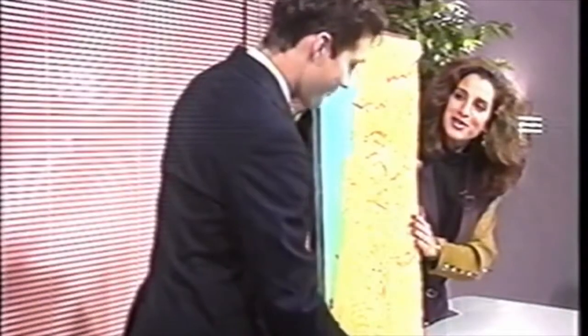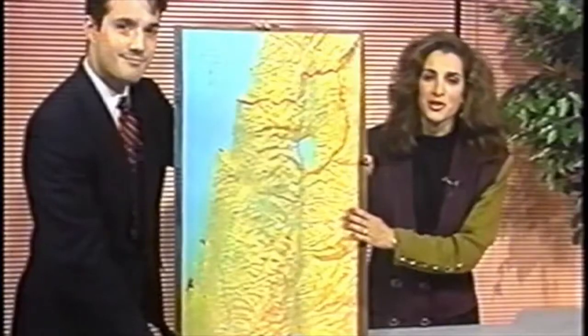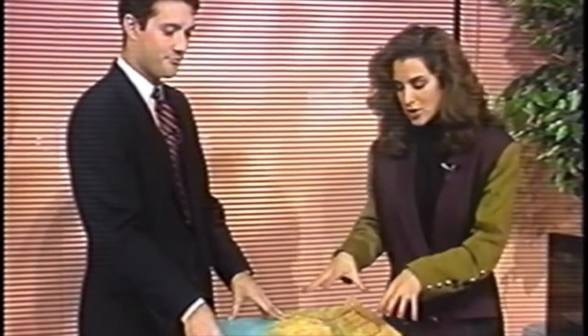After a break, the discussion continues about the model of Northern Israel, turning now to the topic of airspace around Israel. Before discussing it in relation to the model, a video clip is shown.